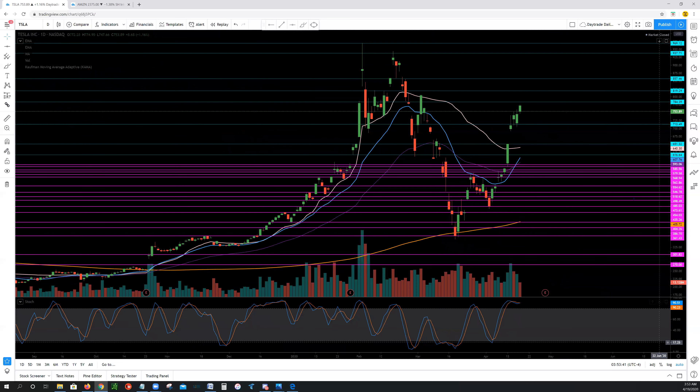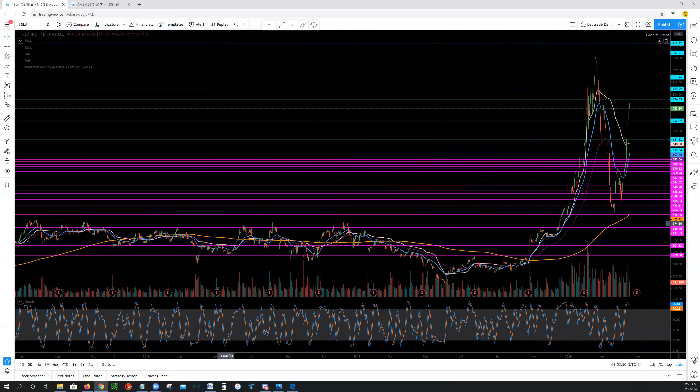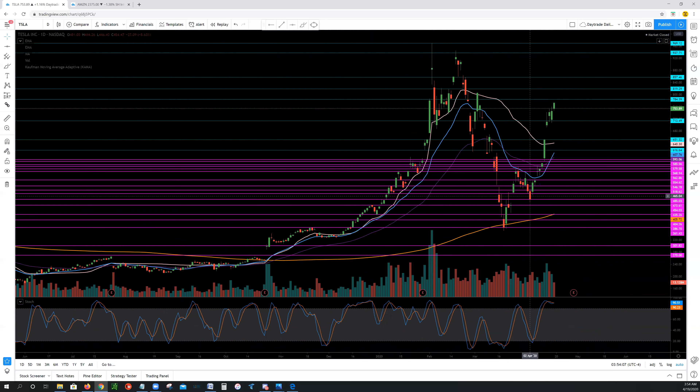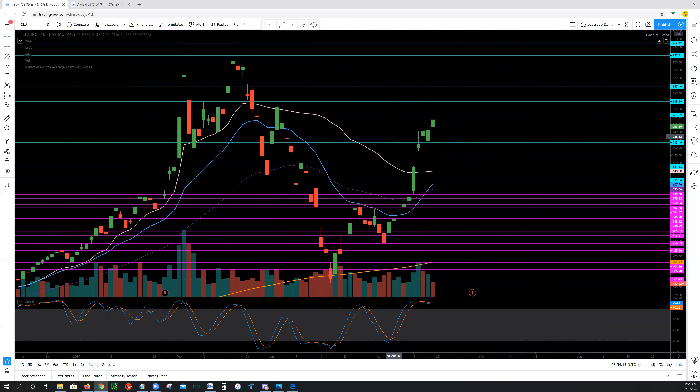Next up, we have Tesla. We mentioned before that when Tesla dropped down into the 360s, the 385s was an area we had trouble breaking before. But ever since this explosion and breakout, this backtest — buyers did step in and we did hold those levels on the rollback down. To the upside on Tesla, we have 784, 819, 857, and 937. To the downside, we have 713, 651, and 616.